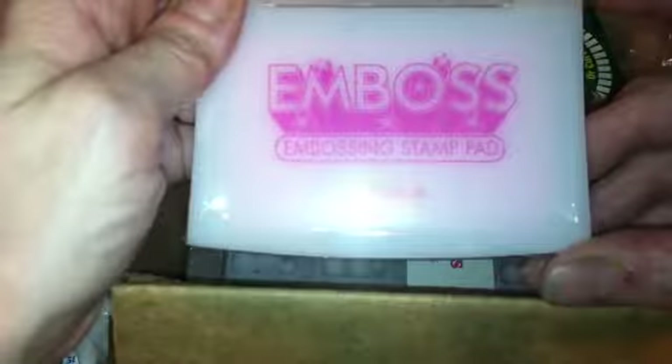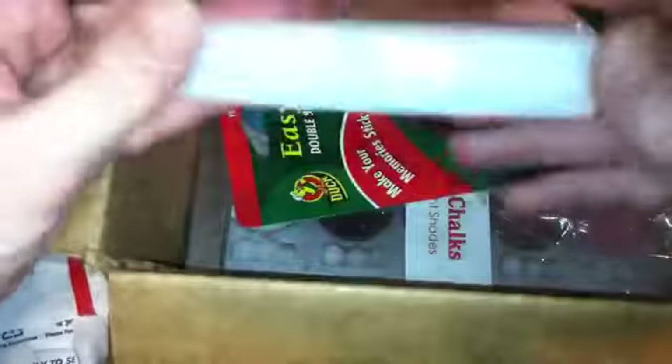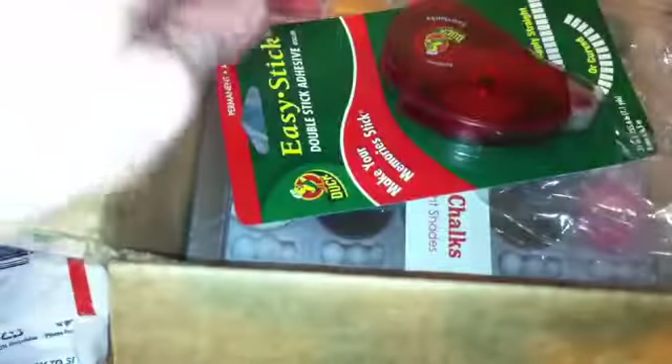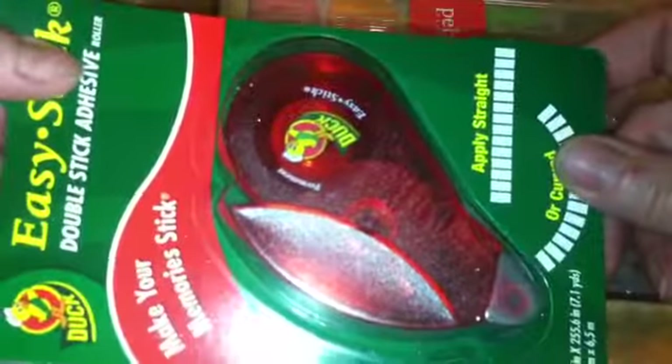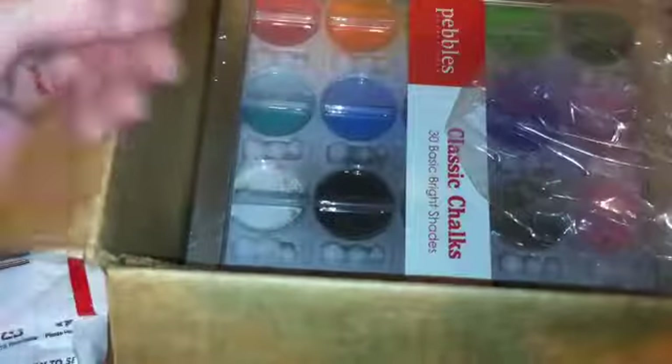I'm going to be doing some embossing, so I got this embossing stamp pad — it's tinted pink. I thought it was going to be bigger, but I'm not used to stamping, so I'm guessing this must be the standard size. And I got some double stick tape, which I use a lot in many of my art projects.